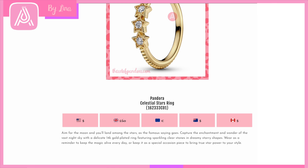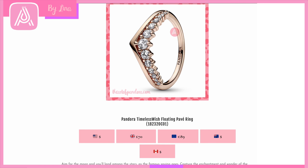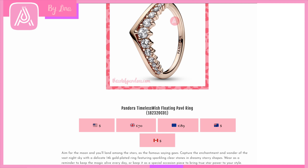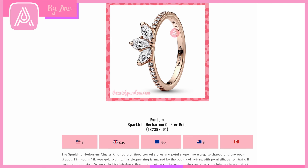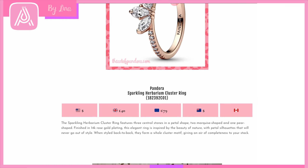The Pandora Timeless Wish Floating Pavé Ring has a wishbone style I really like — very dainty and pretty, going nicely with some of the more recent tiara rings. You can see the beautiful 14-karat rose gold plating with CZ crystals that get smaller as they go down. Then my favorite of the Herbarium collection: the Sparkling Herbarium Clustering Ring with petal-shaped crystals, CZ around the sides of the band in rose gold plating, and that cluster motif — truly beautiful.